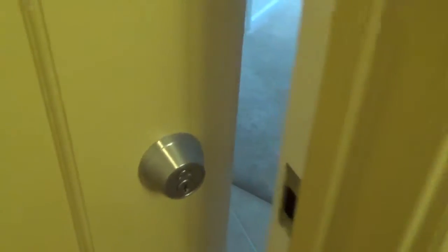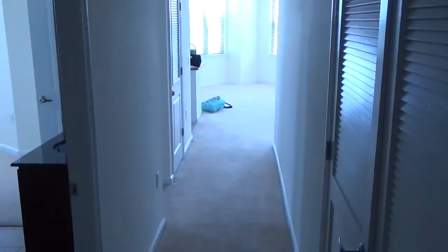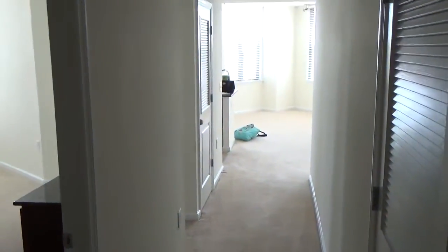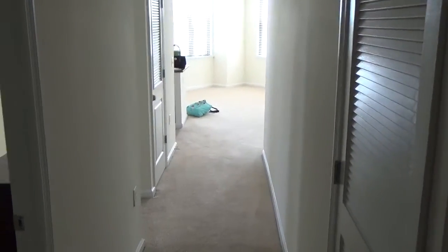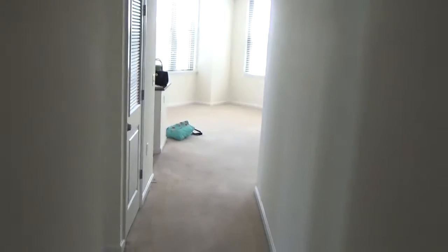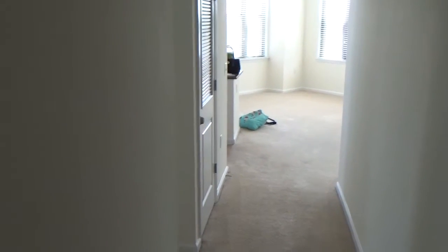This is the entrance to our new apartment. We're going to walk in. Here's the super long hallway that shows sort of the living room area at the end. The floor is making a lot of noise. Our apartment's empty — all the stuff that we own is in a truck outside, so that's very exciting.